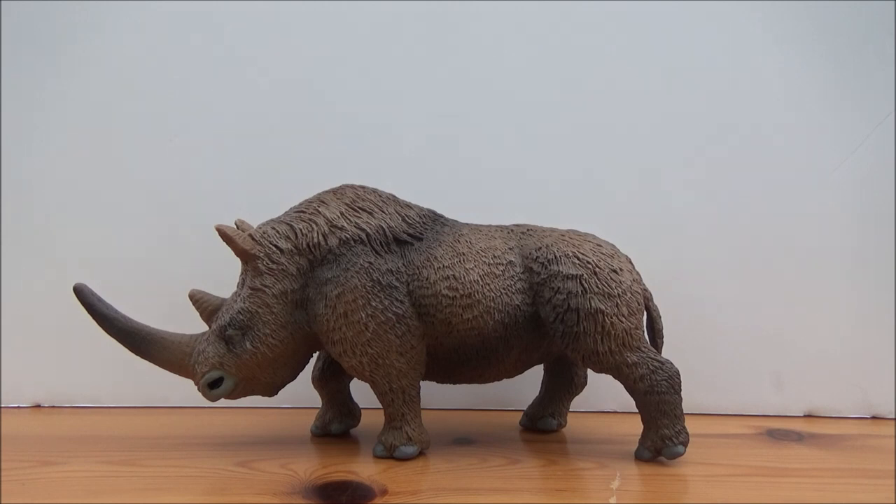The woolly rhino, whose scientific name is Coelodonta antiquitatis — meaning 'ancient hollow tooth' — is a genus of prehistoric rhino that lived in the late Pleistocene epoch, 500,000 to 10,000 years ago, in what is now Europe and Asia. It was around five meters long, about 2.2 meters tall at the shoulders, and around two tons in weight.